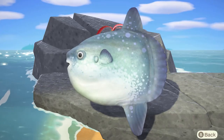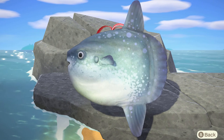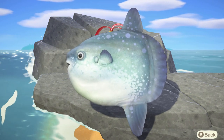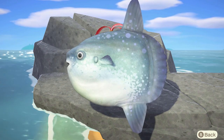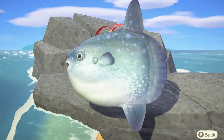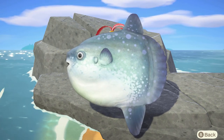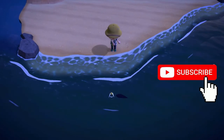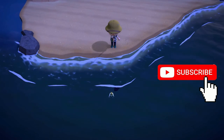This is it for my Animal Crossing New Horizons Northern Hemisphere July Bugs and Fishes video guide, which does include pricing. This is Laura Fenton signing off. Thank you for watching and please stay safe. Also have a wonderful day or night. Please subscribe to my channel for more content like this, and do not forget to hit that notification bell to be updated on my videos and more.